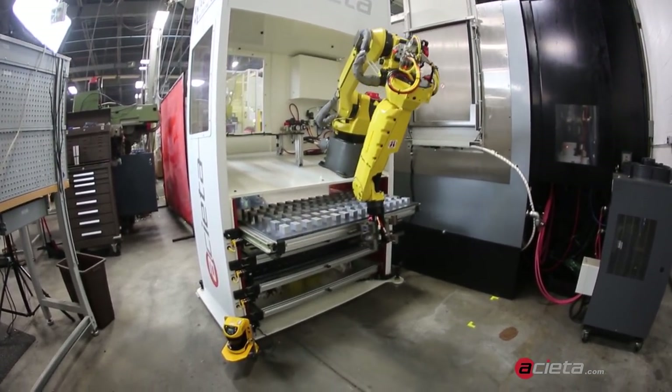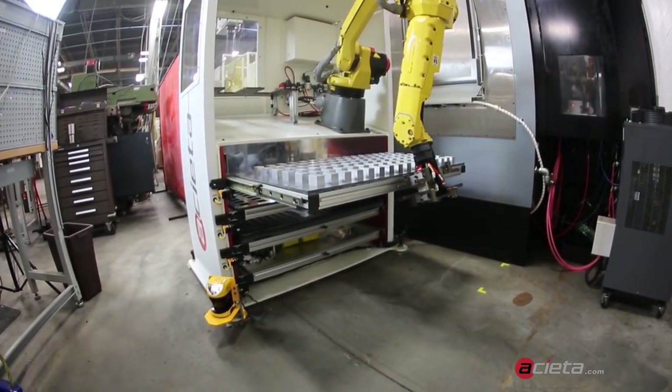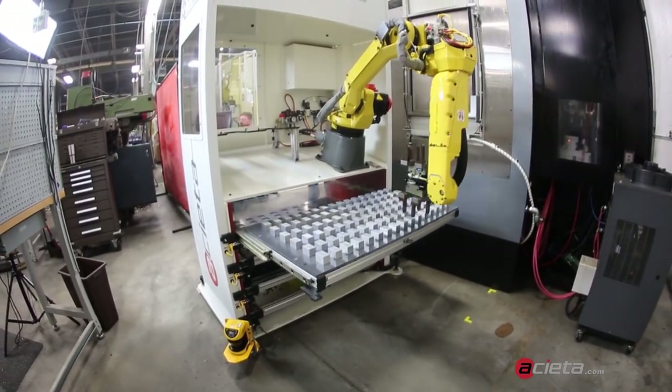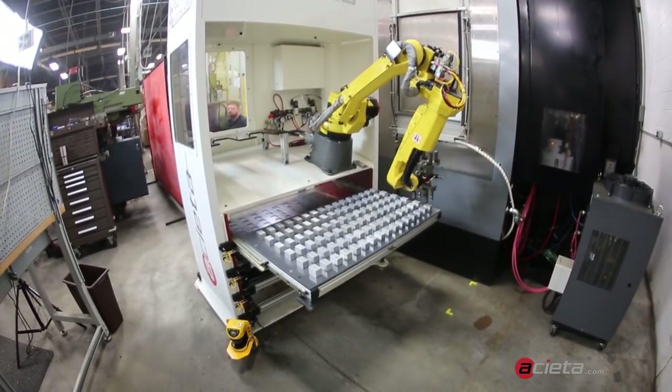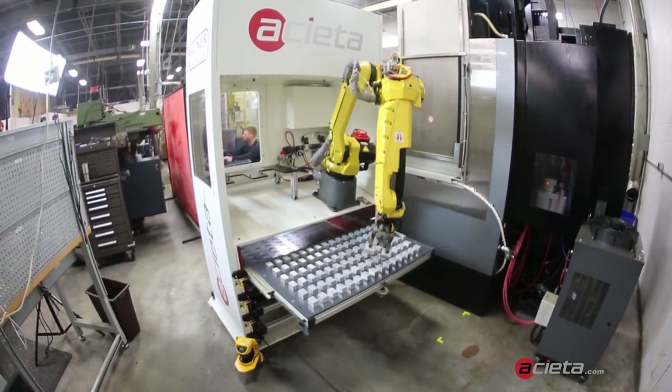Parts are inbounded through a standard inbound drawer unit, and drawers are capable of holding more than 100 pounds each. Different parts can be housed in the drawers at one time, so Wagner has the flexibility to produce multiple part numbers in small or large batches.